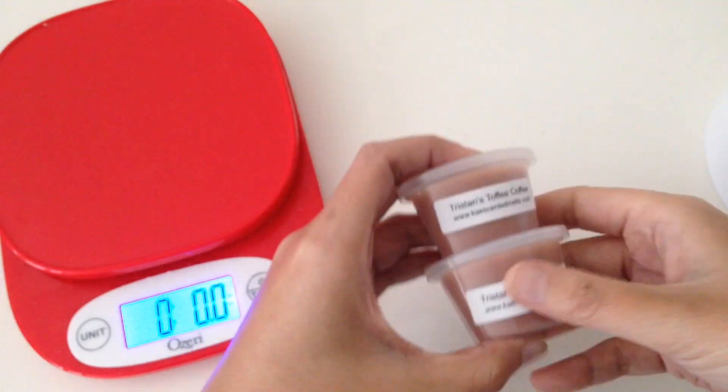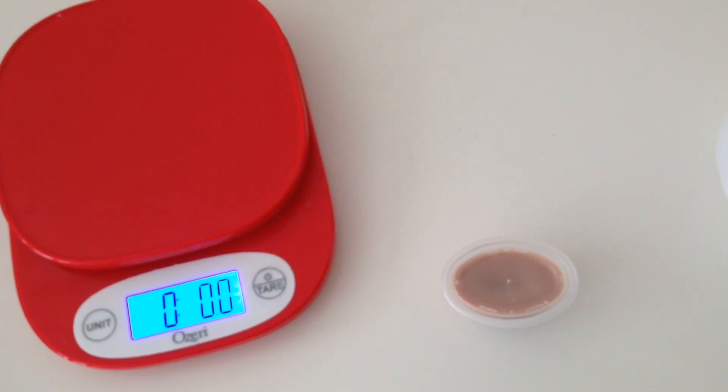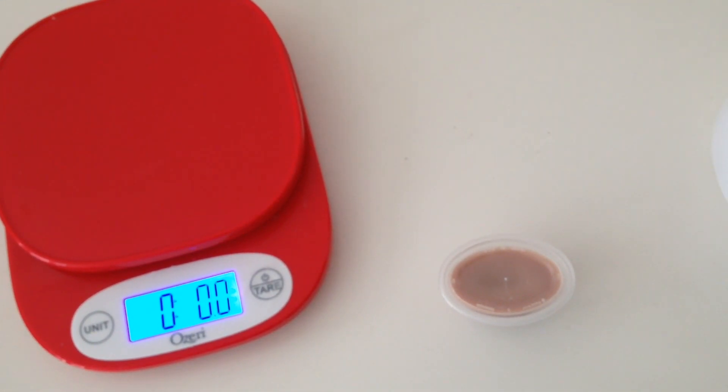I don't remember if I did a cold sniff on this after I got my order. I think I've had this since May 2019. On the cold sniff, as soon as I open the lid I am getting the coffee aroma, but I'm not getting any type of sweetness from the toffee. Hopefully once I get this on the warmer and it's melting, I can smell everything in unison.